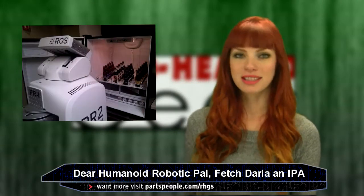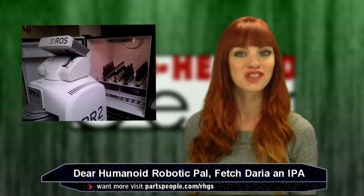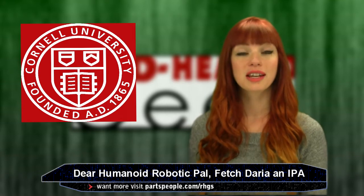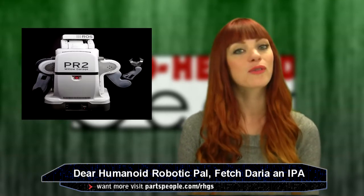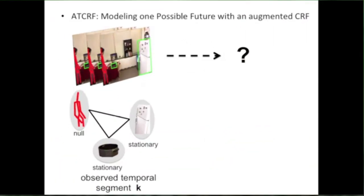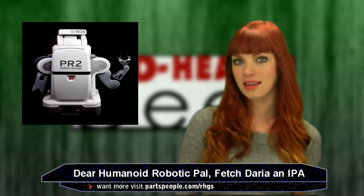This might seem silly — but who wouldn't want a robot to grab you a beer from the fridge? It's nicer than asking your girlfriend. Scientists from Cornell University's Robotics Lab have developed a PR2 robot capable of anticipating human actions. It is equipped with Microsoft's Kinect and a database of 3D videos to recognize objects as well as human actions.